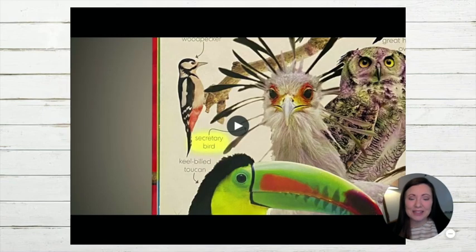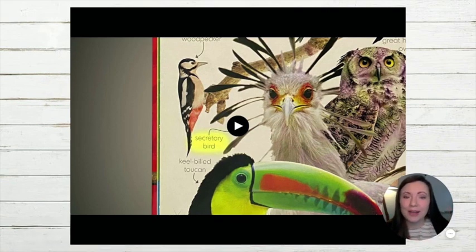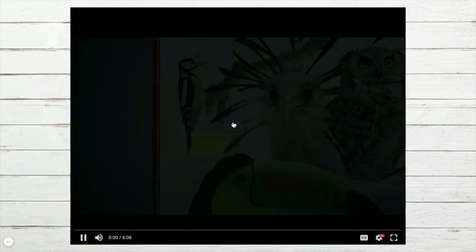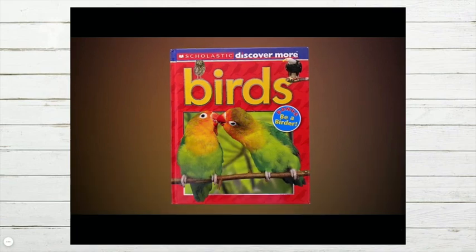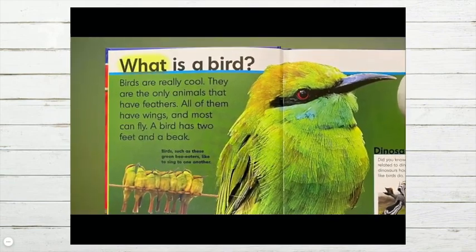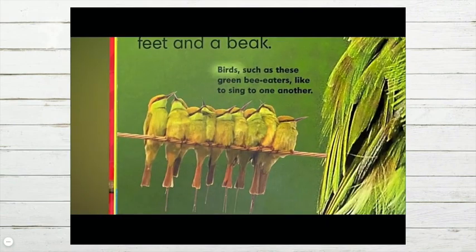Let's start by listening to our text, Birds. Make sure that you have free hands so that you can focus and listen. Birds, narrated by Wavery Clemens. What is a bird? Birds are really cool. They are the only animals that have feathers. All of them have wings, and most can fly. A bird has two feet and a beak. Birds such as these green bee-eaters like to sing to one another.